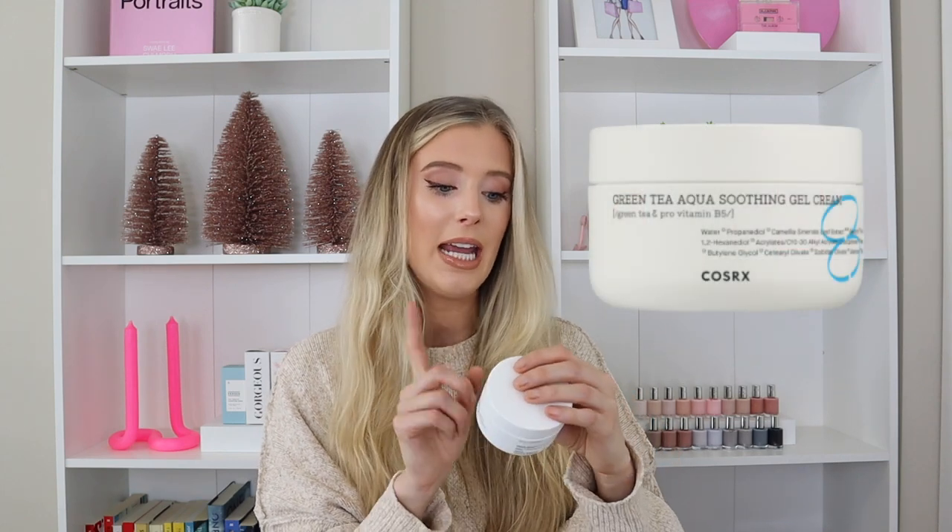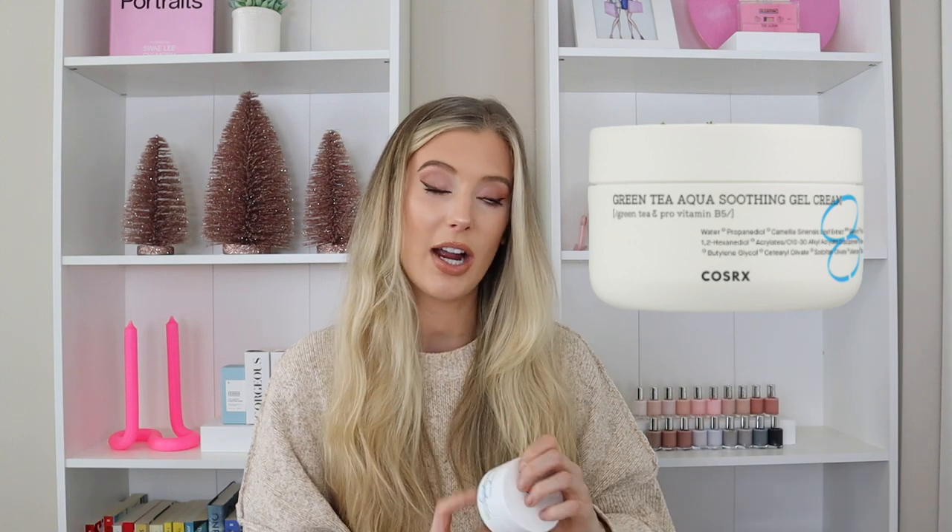Let's start off with the thinnest moisturizer first, and then we can work our way down to the thickest one — so maybe oily skin moisturizers to dry skin. Let's start off with the Green Tea Aqua Soothing Gel Cream. This is a green tea and provitamin B5 moisturizer. It has 1.69 fluid ounces of product and retails for $25. I have COSRX's website pulled up right now. COSRX pretty much just has a sentence per product description, and I do wish they provided a little bit more detail about ingredient highlights and which skin types it may be best for.